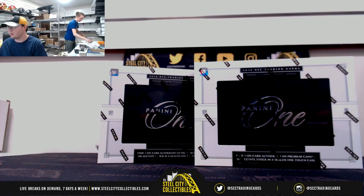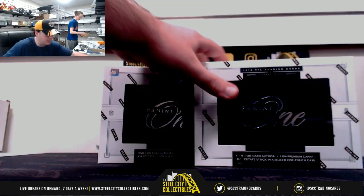Hey guys, this next break is for Randy. We have two 2018 Panini One football boxes. Good luck, Randy.